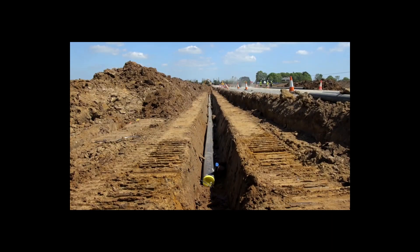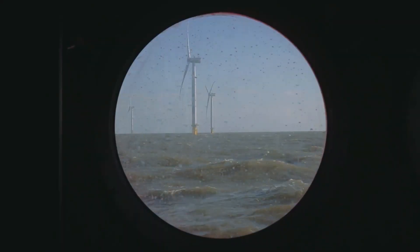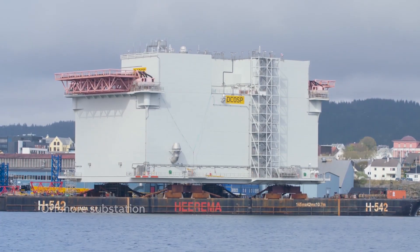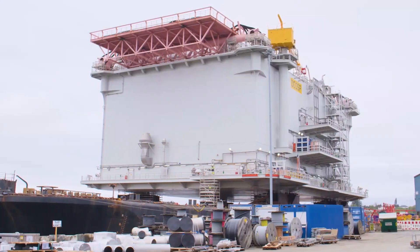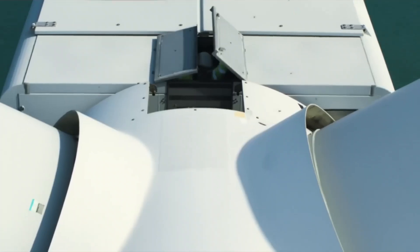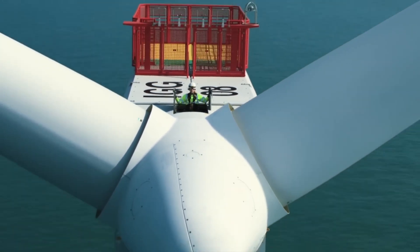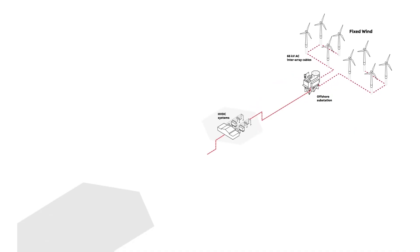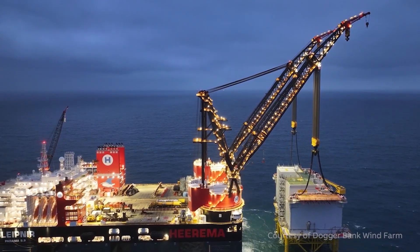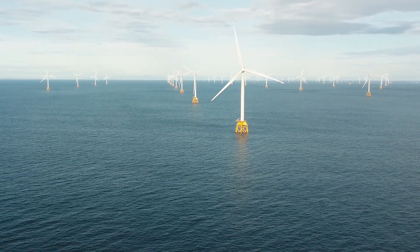Construction of Dogger Bank began onshore back in 2020. Offshore work for Dogger Bank A started in the spring of 2022. In October 2023, the project achieved a major milestone when the first power was generated from Dogger Bank A. Dogger Bank B is expected to begin generating power in 2025 with full commercial operations starting in 2026. Dogger Bank C is planned to be operational by 2027, completing this multi-year, multi-phase mega project.